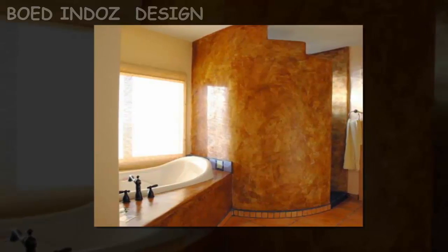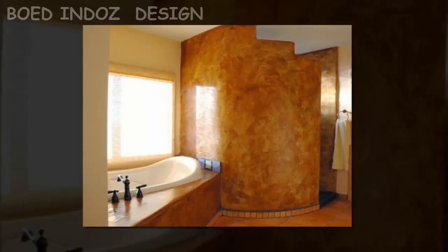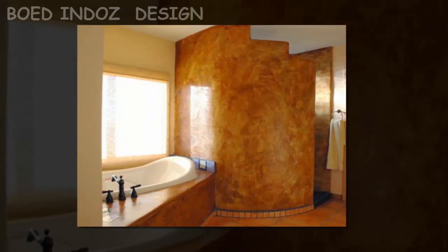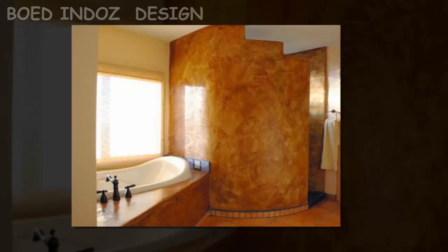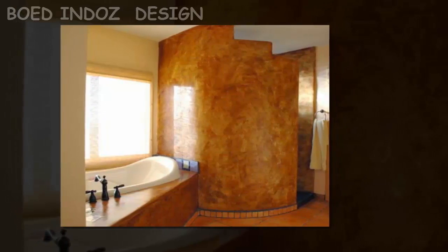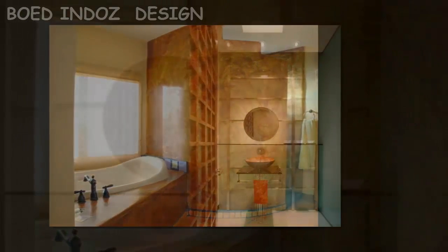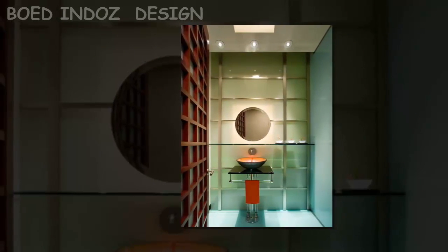In modern bathroom design, some people like to take a long shower or soak in the tub to relax, perhaps with aroma candles and relaxing music for a spa-like feeling. Luxury items that can be incorporated into the master bathroom include exercise equipment, see-through fireplaces, mini refrigerators, sound systems, and flat-screen TVs that can be mounted on walls or ceiling to really spoil you.